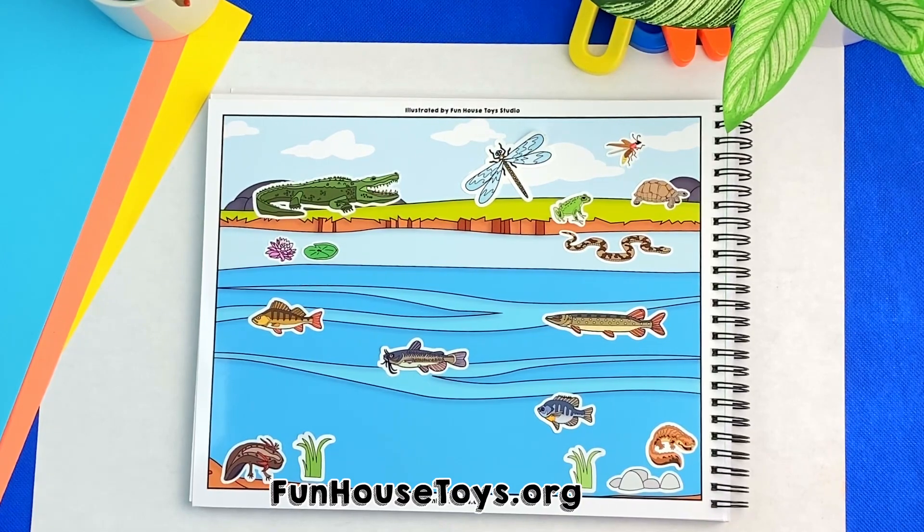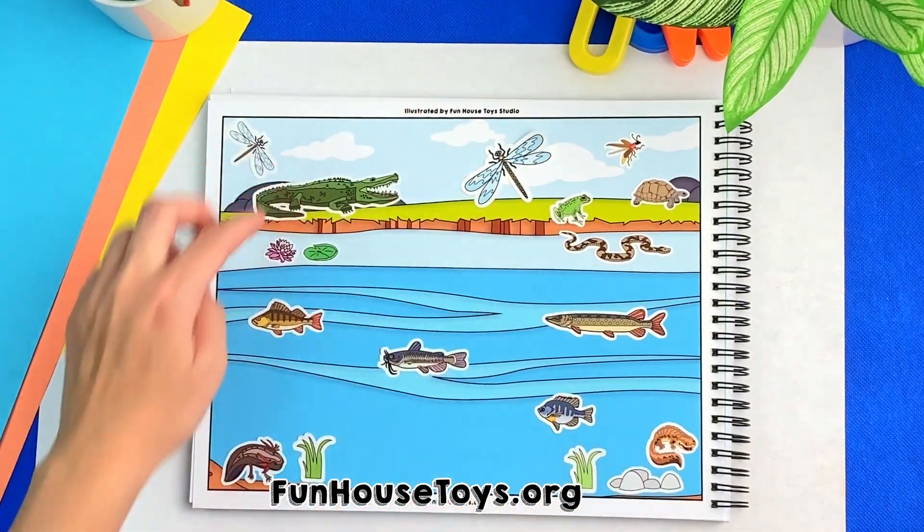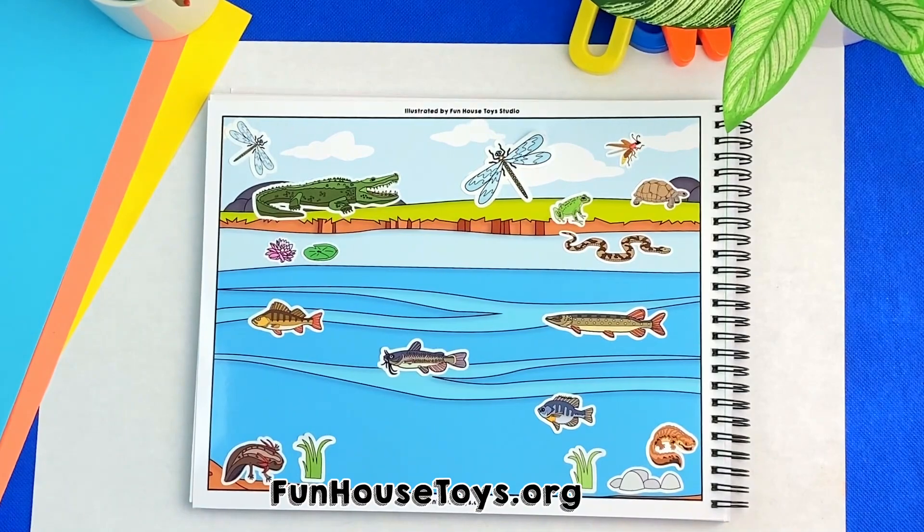Good job guys, this was so much fun. For this sticker book and more kids activities, visit FunHouseToys.org.